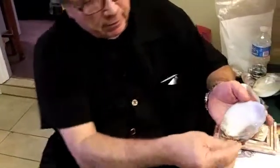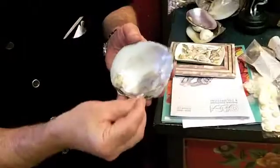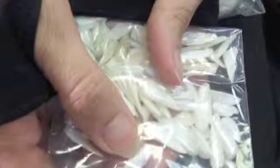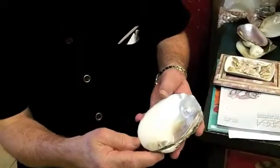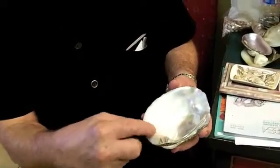Then from this part, you'll find the feather pearls that grow in the hinge area. Then the nuggets, which are very baroque shape, will come from this area right here.